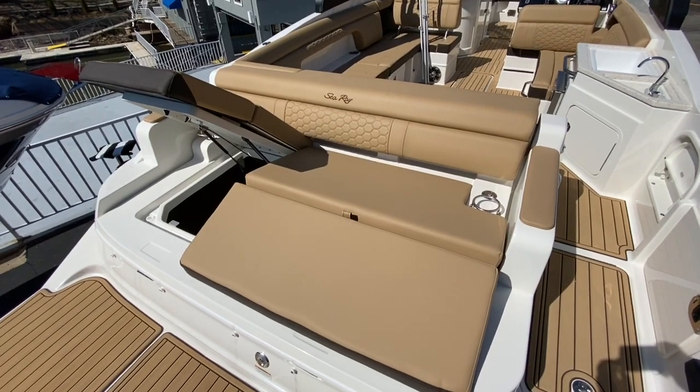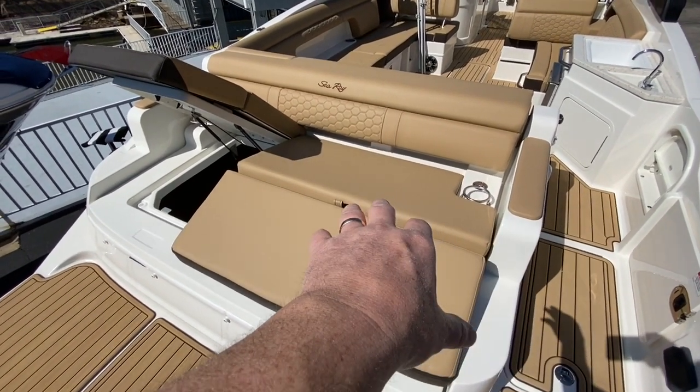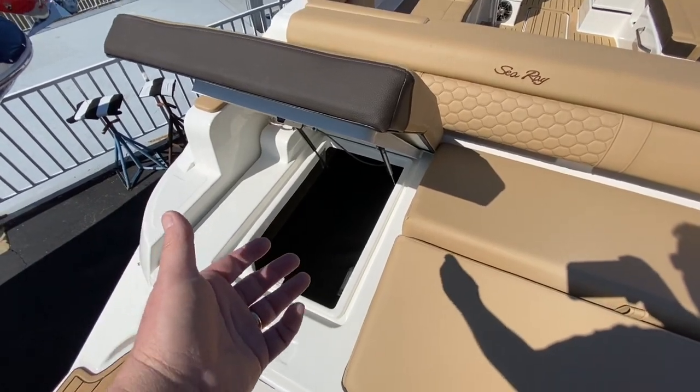As we step aboard, you can see that this boat is made for entertaining. It's a great area to lay and take the sun in, and there's a huge storage compartment here so all of your wet towels, life jackets, and whatnot can go there.